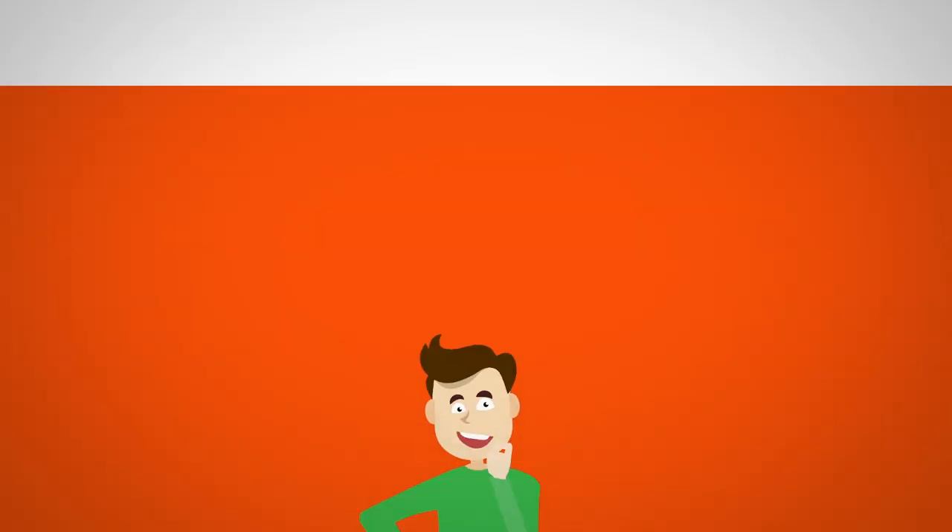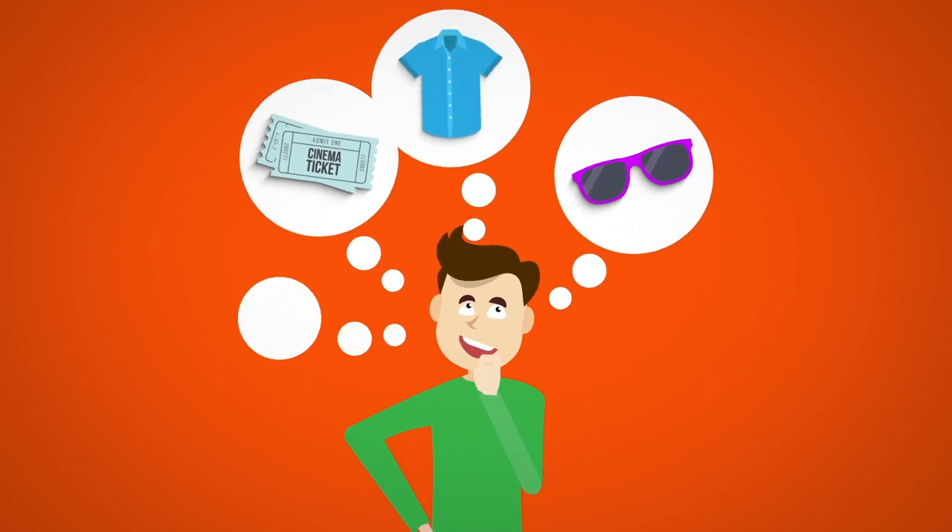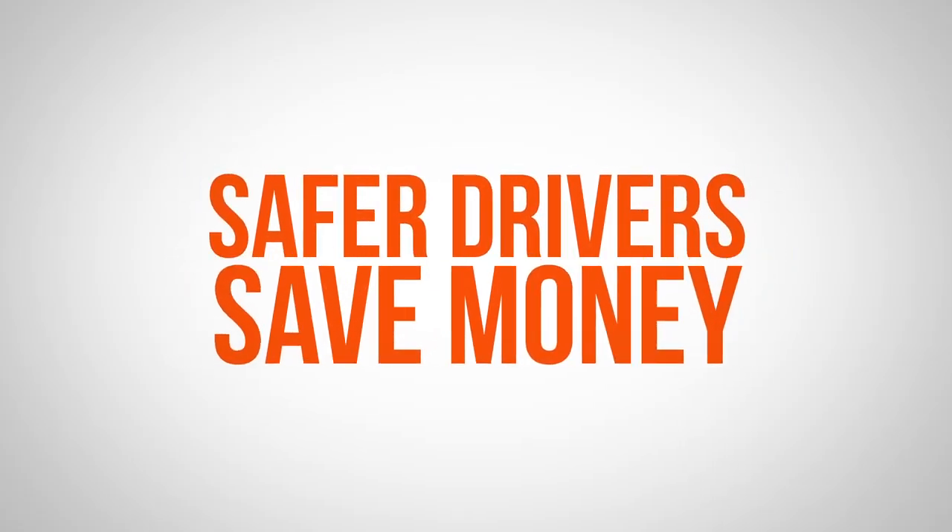What's not to like? Now all you have to think about is what are you going to spend all that extra cash on? Black Box car insurance — safer drivers save money.